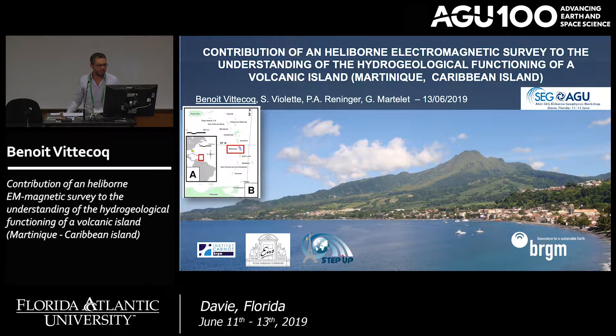Hi everybody. My name is Benoit Vidcock and I'm working at the BRGM, which is the French Geological Survey. I'm also working with the Ecole Normale Supérieure of Paris.